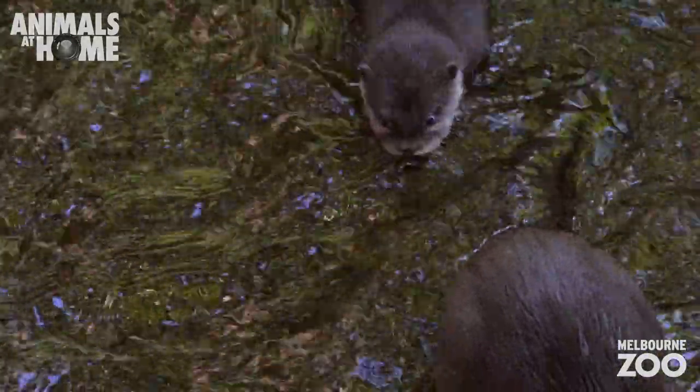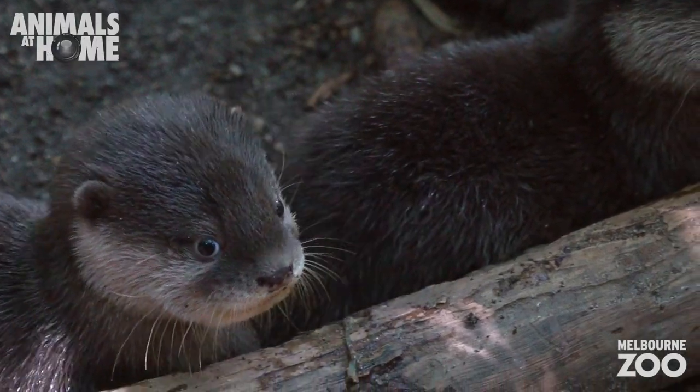We have four pups altogether. It's a pretty decent size litter. We have three males, one female, and they were all born on the 4th of February.